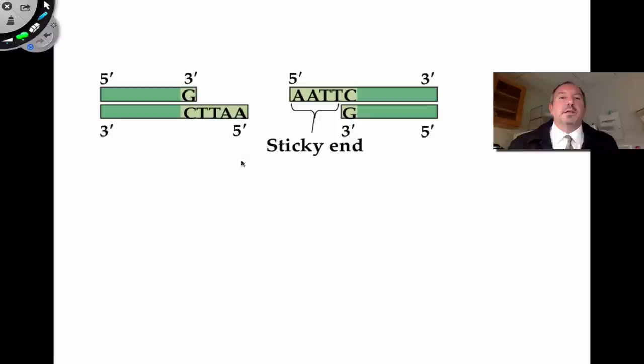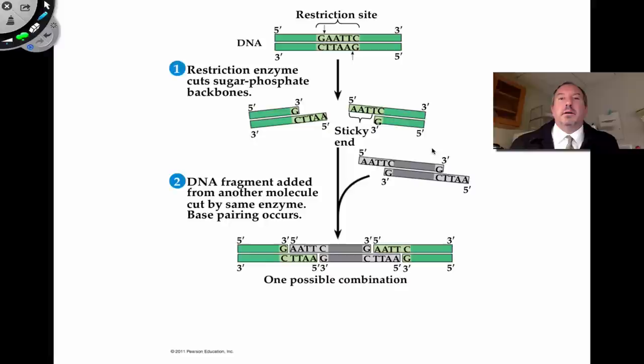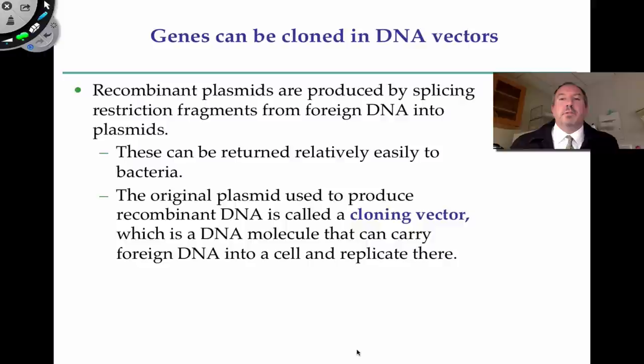You have this new recombinant plasmid. This is just a close-up of the process — you can see the sticky ends, which allows the plasmid to receive the foreign DNA. You cut the area with the restriction enzyme, add the targeted fragment, and ligate it in. Genes to be cloned in DNA plasmids like this are referred to as cloning vectors — basically a plasmid that carries foreign DNA. When you transform it into the bacteria, it's able to replicate there — thus it's known as cloning.